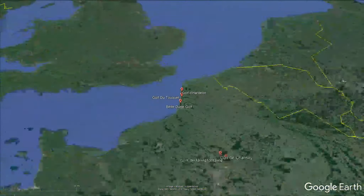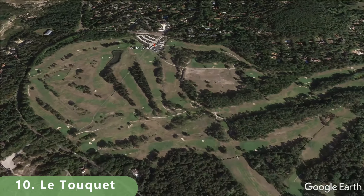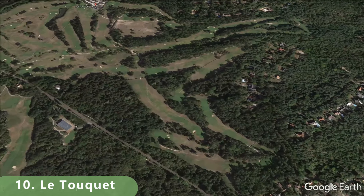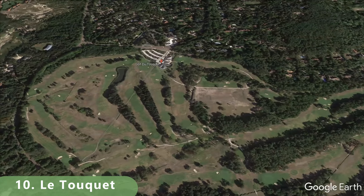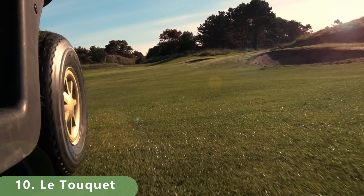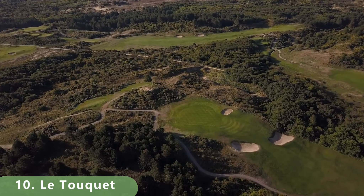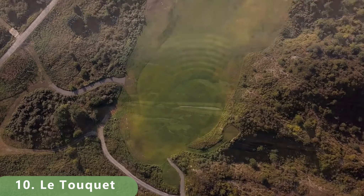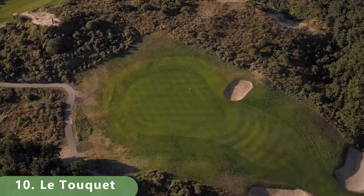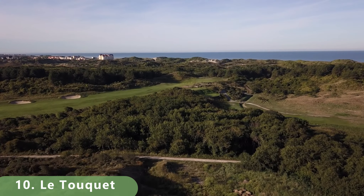Let's zoom in to number 10 on our list — a beautiful 18-hole golf course. There's the forest course and also the sea course. The forest course stretches 5,915 meters, has a slope of 127, and is a par 72. It's a public resort-style course that was built in 1904, so there's a lot of history at this golf course.